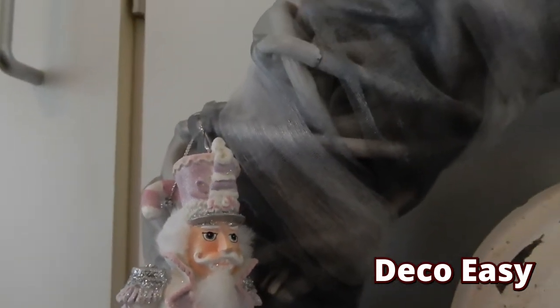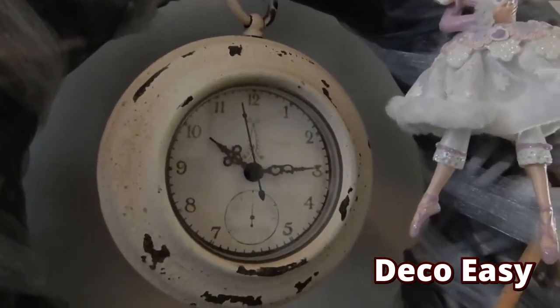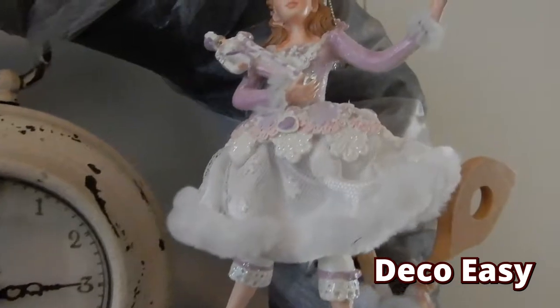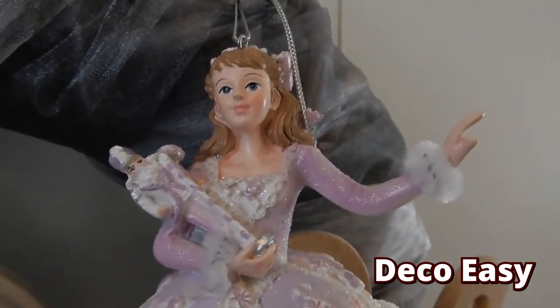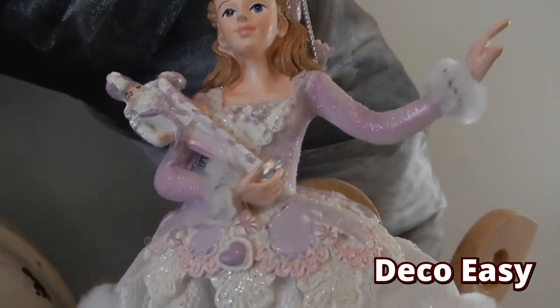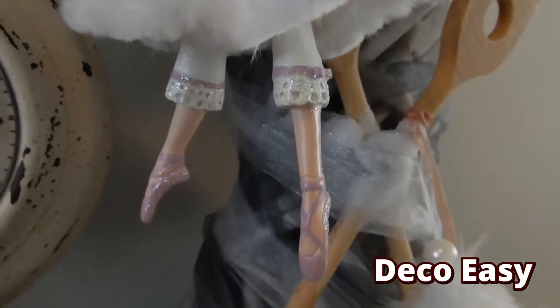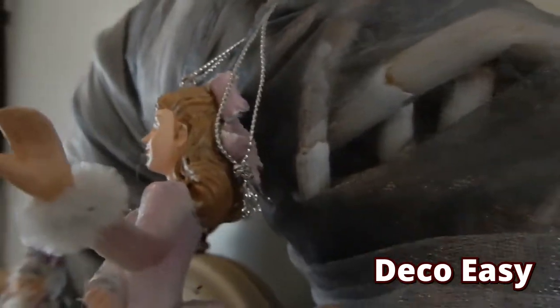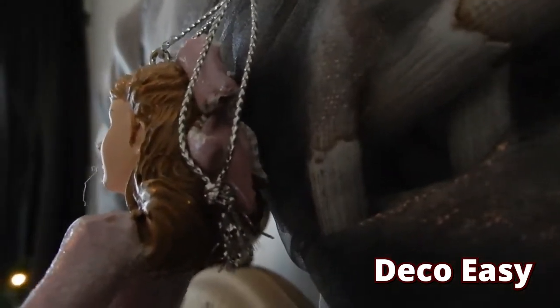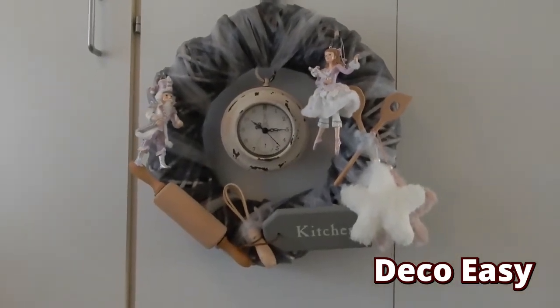Thank you Kurt Adler for creating such beautiful stuff. Here is the clock, which works on batteries. And here we have Clara with a small nutcracker in her hand. I really love her dress — so detailed. She has a nice skirt, some pointe shoes on. She has a beautiful ribbon on the back of her head. So, that was the wreath.